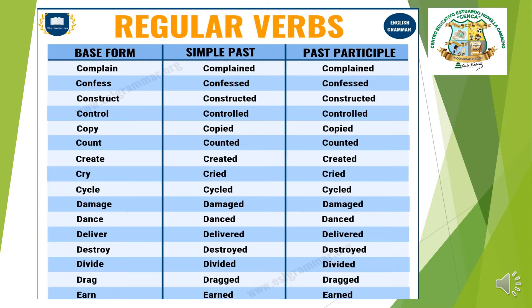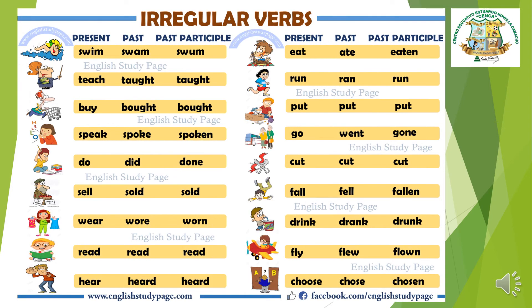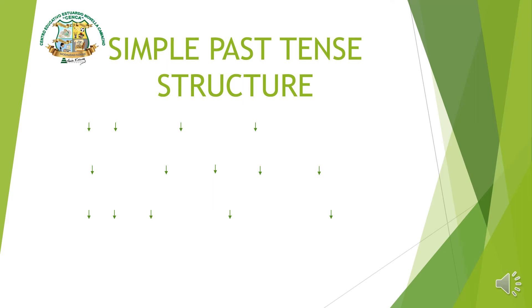For example, the verb 'cry' — you change the -y to -i and add -ed. Now let's look at irregular verbs. Irregular verbs are the ones that change, or sometimes stay the same. Here we have some: swim/swam, speak/spoke, sell/sold, read/read — same spelling but different pronunciation. Also: hear/heard, eat/ate, run/ran, put/put, go/went, cut/cut, fall/fell, drink/drank, fly/flew, choose/chose.